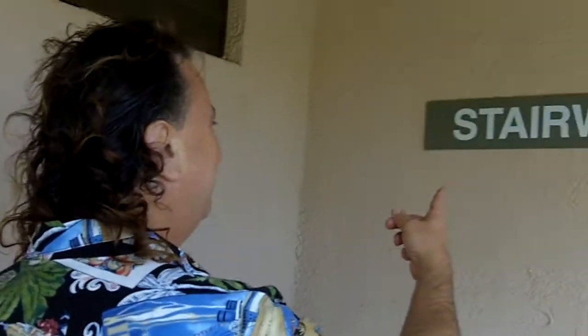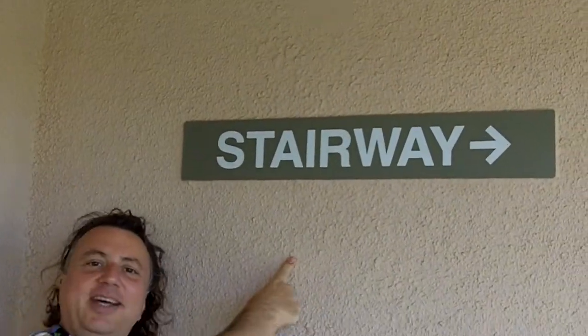Now, if you like exercise, the stairway is an option.